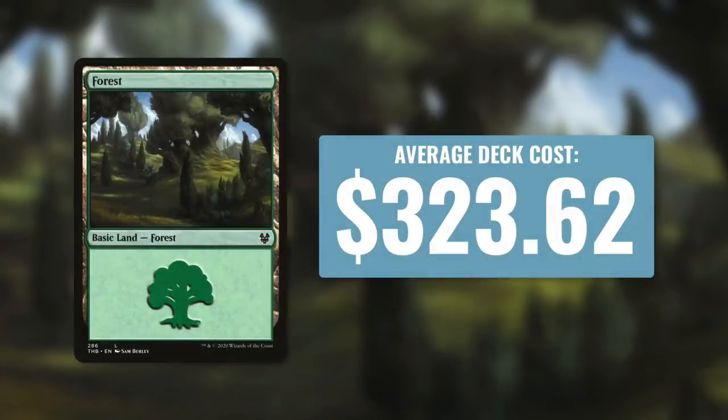Let's move on to number four. The fourth most expensive color in Commander, the second cheapest, is green. The average cost of a mono green deck is $323.62 — that's actually a huge jump from mono red, with the difference being nearly $100. Part of this might be because green cards on average seem to see more play than red. If a deck has green in it, it's going to use green cards for ramp. Let's look at some mono green commanders around this cost.